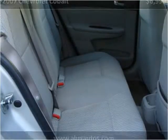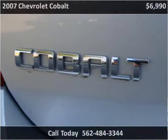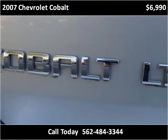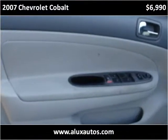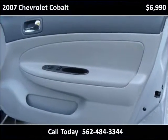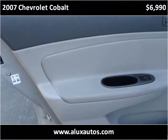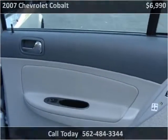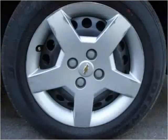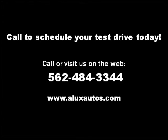Thank you. Please visit our website at aluxautos.com.